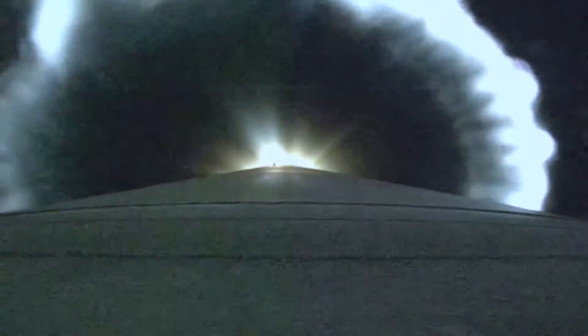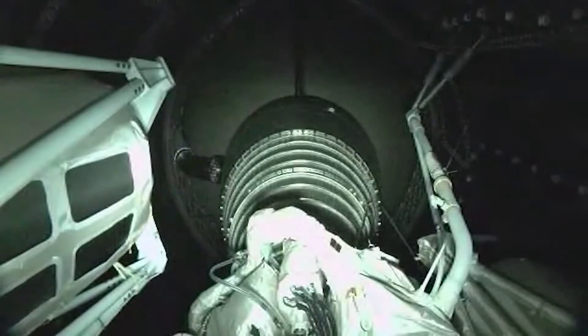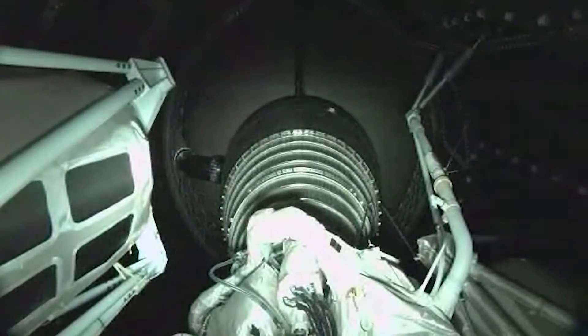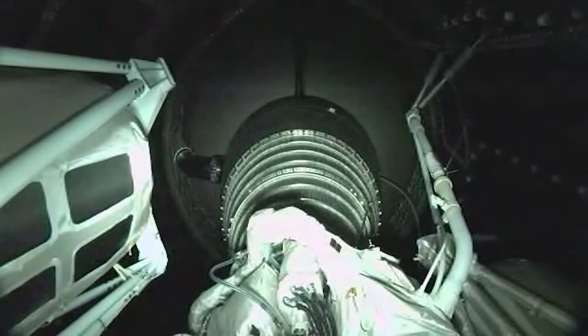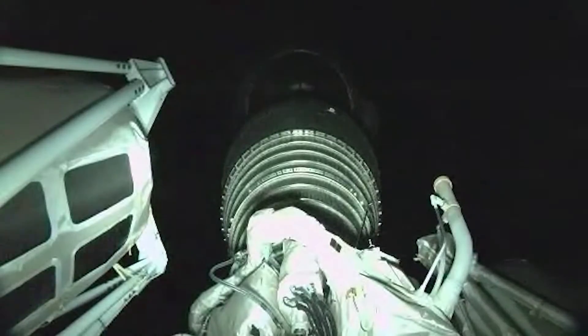Centaur has begun the boost phase chill-down sequence. The RD-180 is now throttling to maintain a constant 4.6G acceleration limit. Boost phase chill-down sequence has completed. We have BECO — booster engine cutoff — and a successful stage separation event.